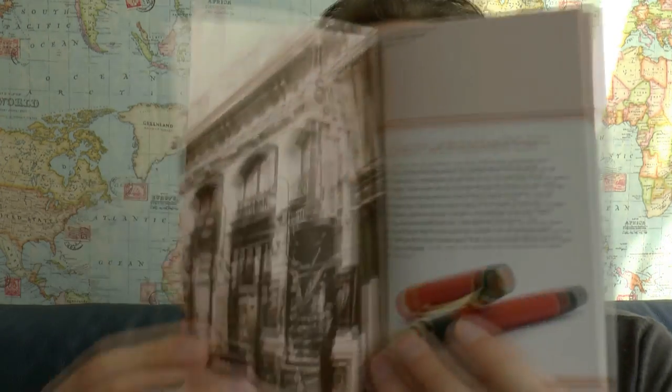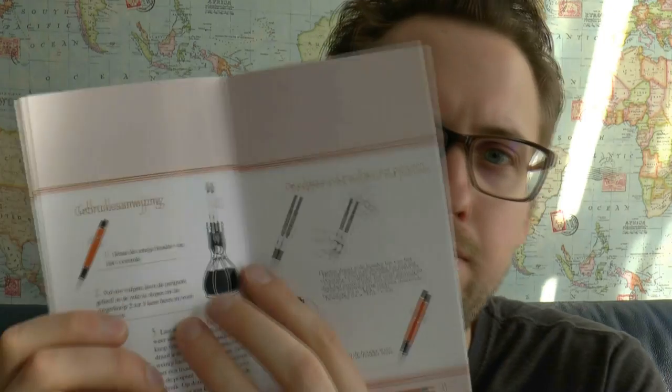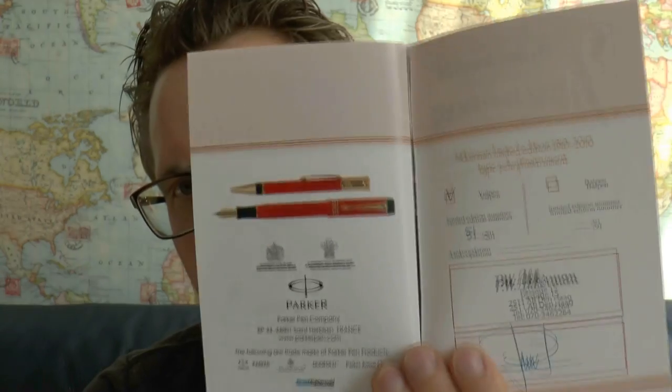It also comes with a very nice full-color booklet in Dutch. If you can't speak Dutch, that's a pity, because it gives you the full history of Ackermann — mainly the pens. A very similar text is also on their website. It's a high-quality publication on smooth, glossy paper. There are illustrated filling instructions for the pen, of course with the Ackermann ink bottle, and it has a warranty section and shows you which number pen you received.